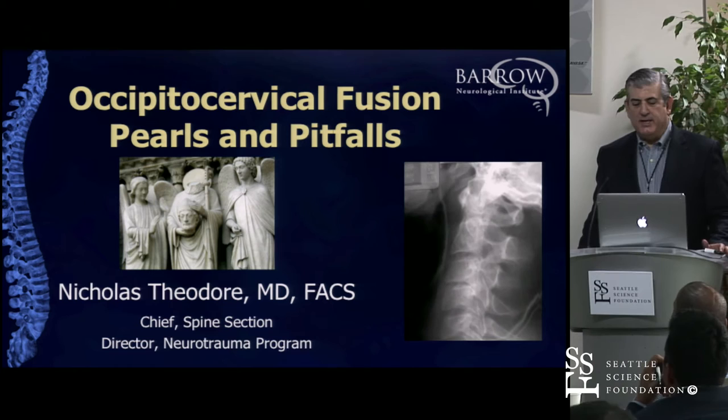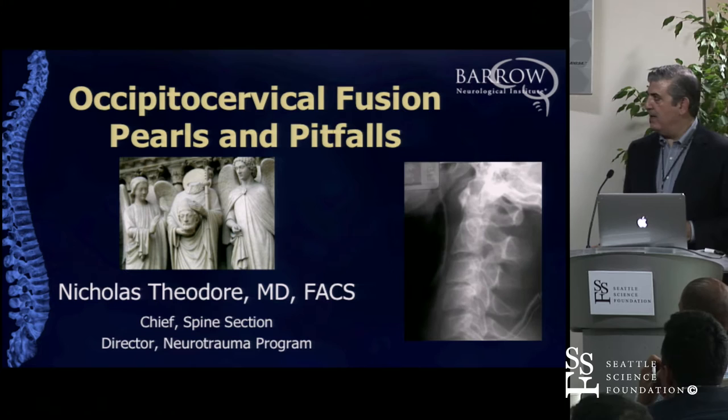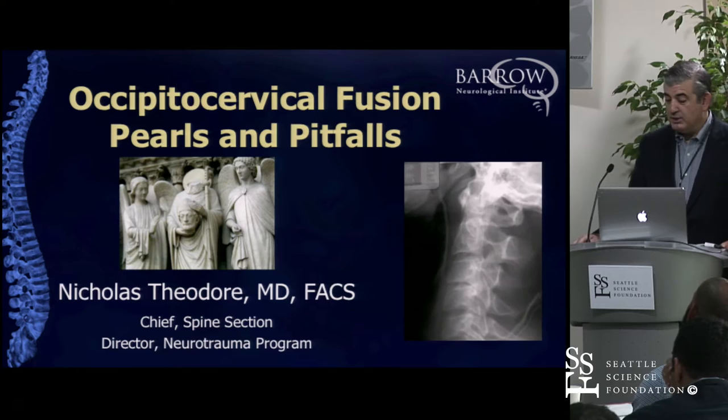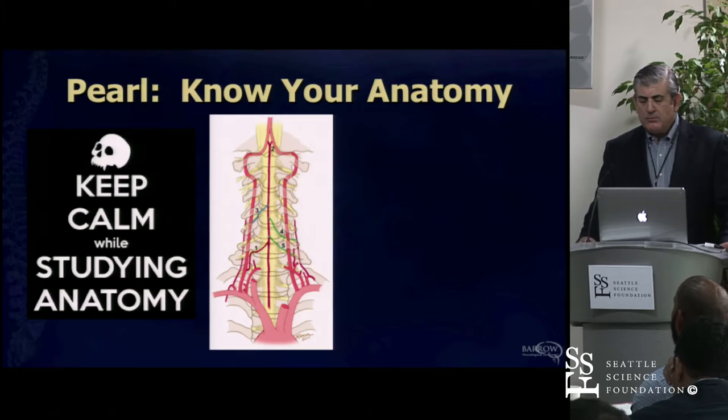So we're going to talk about occipital cervical fusion and posterior cervical surgery. A series of x-rays taken in a trauma patient—things looked aligned initially, but serial x-rays showed that this person actually had an occipital cervical dislocation. This is one of the injuries you don't want to miss. Missing that injury could result in death, and we certainly don't want that to happen.